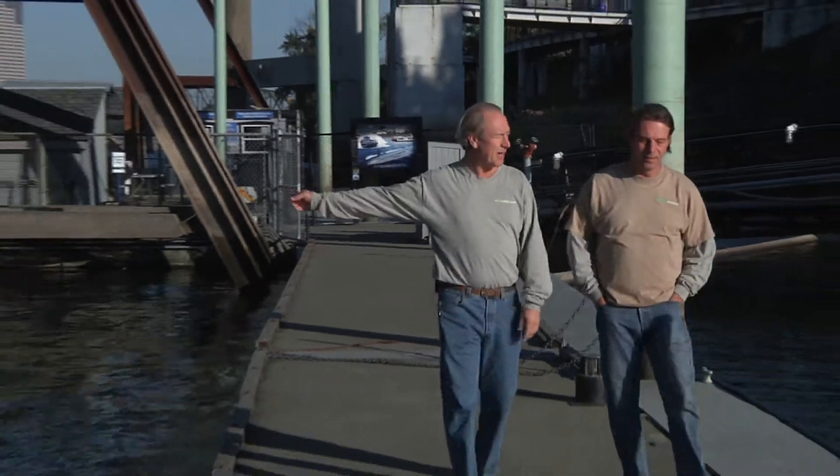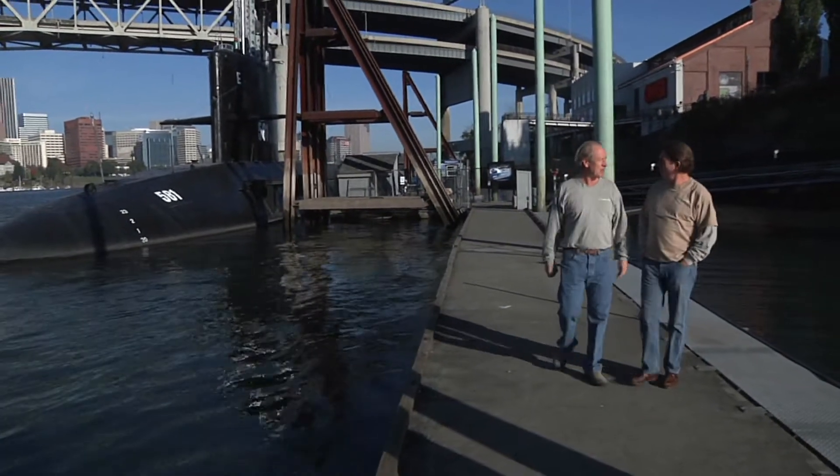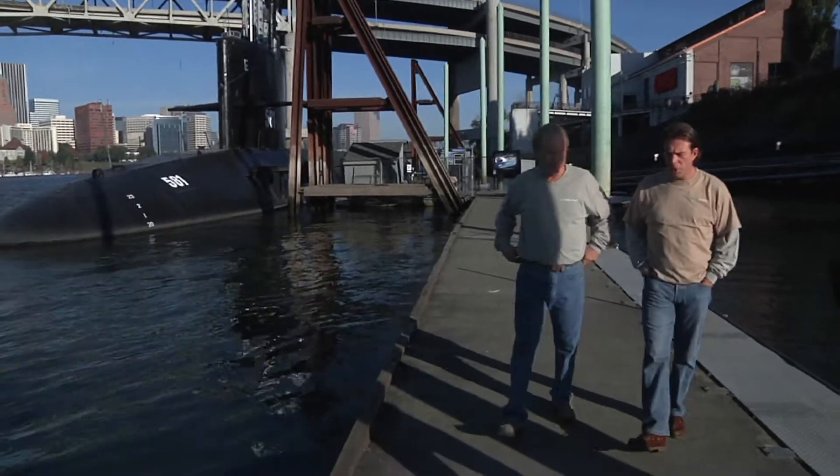Andrew, somebody told me that's the USS Blueback submarine. Yeah, and it was in a movie apparently. What was that called? The Hunt for Red October.